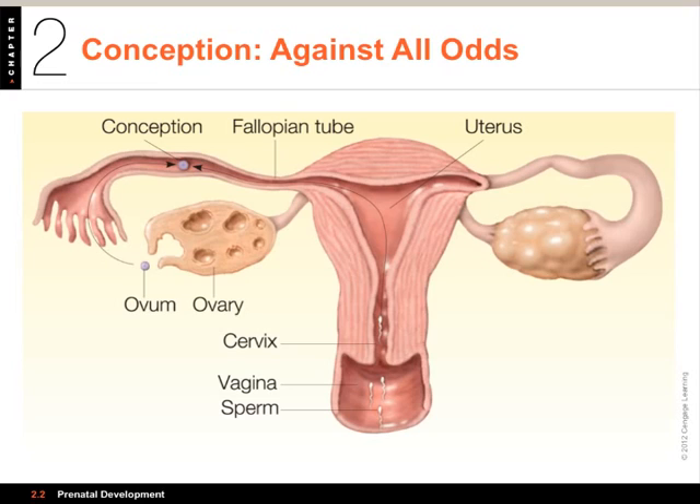During a woman's reproductive years, roughly from age 13 to 40, about 400 ova — that is about one in a thousand — will ripen and be released.